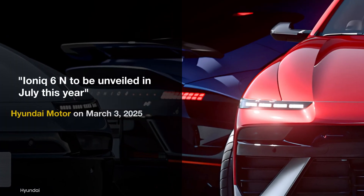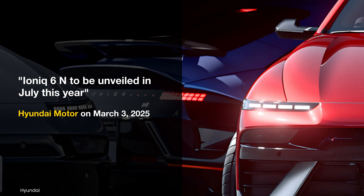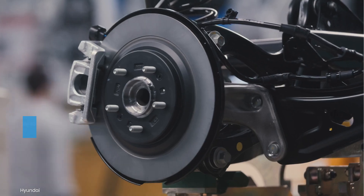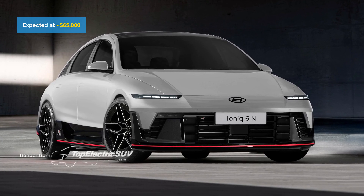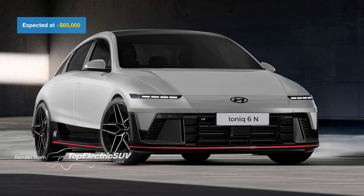The Ioniq 6N will debut in July 2025. According to ET News, Hyundai plans to produce just 6,000 units globally each year, with around 1,500 headed to North America. Before the U.S. introduced new tariffs on auto imports, the expected price was about $65,000. Hyundai is expected to confirm final pricing later this year.